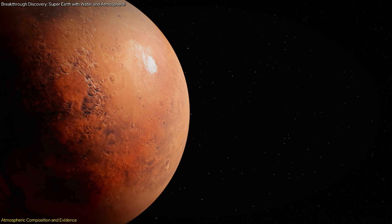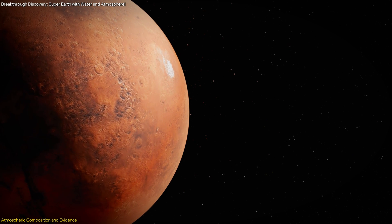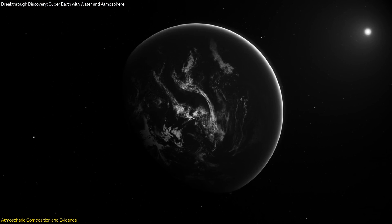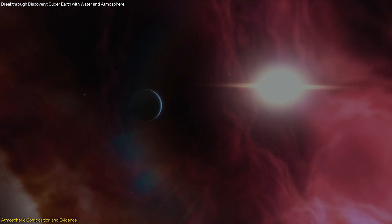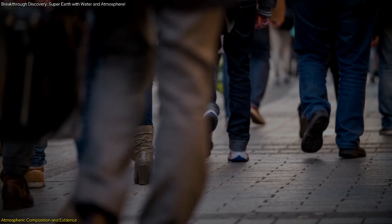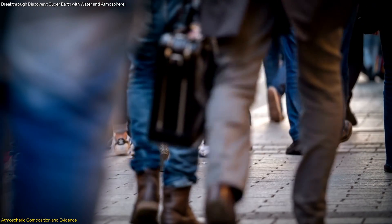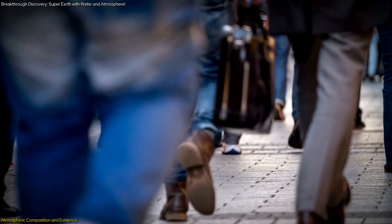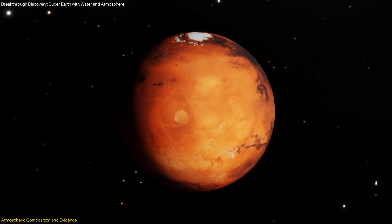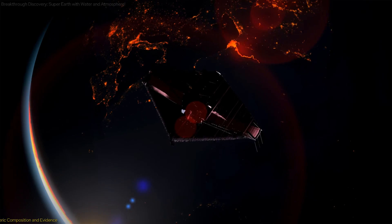The discovery of a nitrogen-rich atmosphere would not only enhance our understanding of LHS-1140b, but also provide a valuable comparison point for studying other exoplanets. By comparing the atmospheric compositions of different exoplanets, scientists can better understand the factors that contribute to habitability and the potential for life elsewhere in the universe. This finding underscores the importance of atmospheres in determining a planet's ability to support life and highlights the need for continued observations and studies.